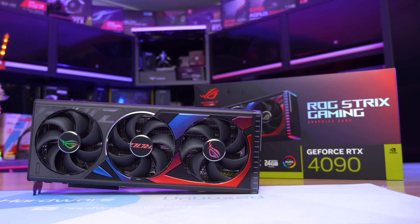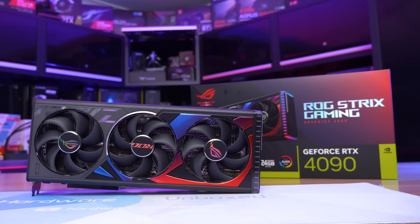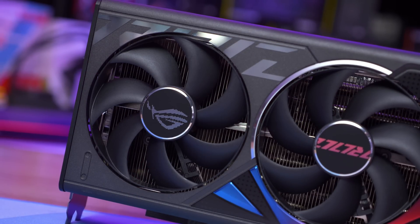The graphics card of choice is the NVIDIA GeForce RTX 4090. We are using Windows 11, and resizable bar was enabled for both test configurations, as that is now the default for these motherboards.